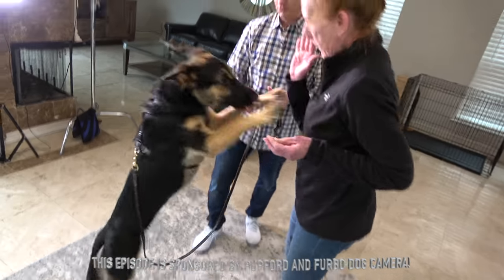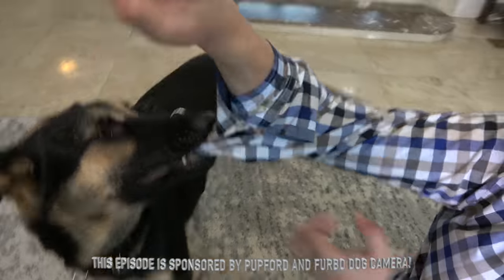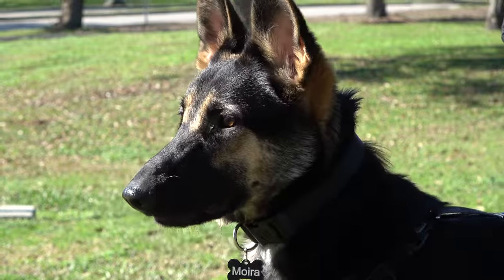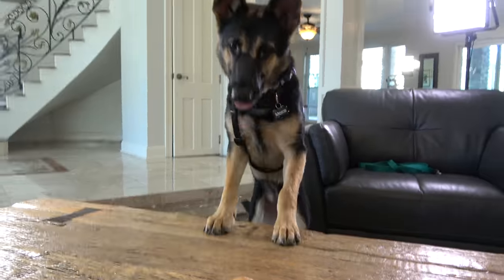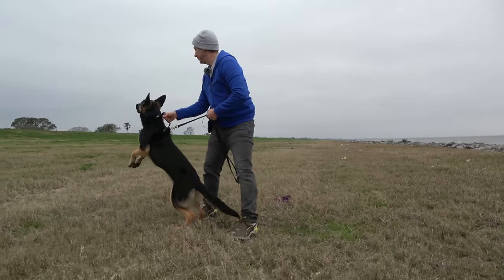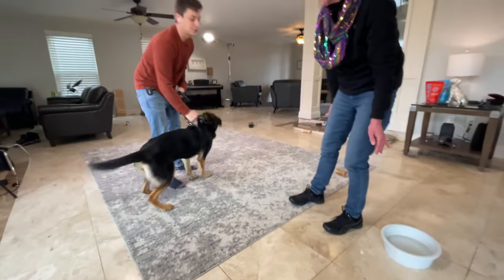We've got to get serious about our training today. This jumping and biting is one of the main reasons that Moira's had a difficult time getting adopted. These habits must go. This is Moira and I'm Zach George. Moira the German Shepherd Dog is looking for a home and I've only got two weeks to teach her how to behave so that someone will be willing to adopt her.